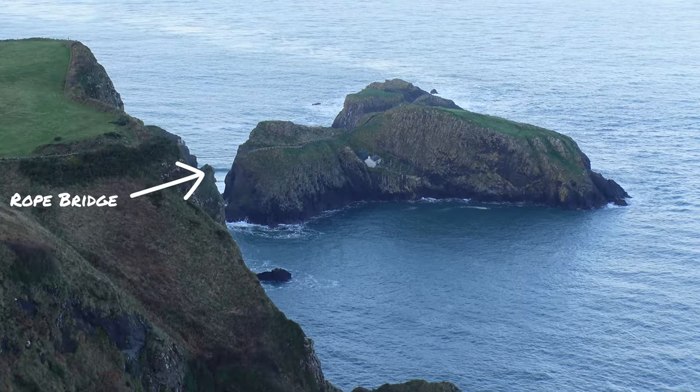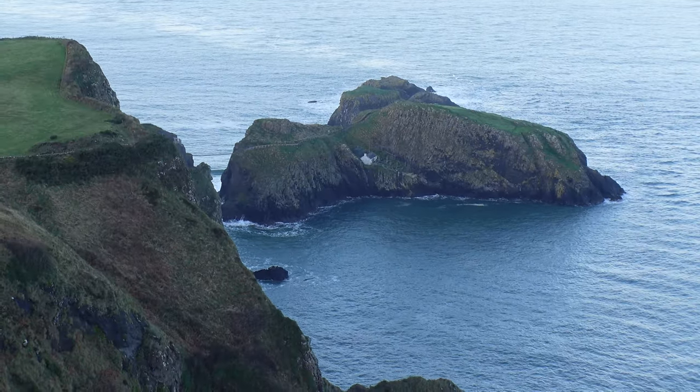Our next stop is a viewpoint of a very famous rope bridge here in Northern Ireland — apparently it gets over 400,000 people a year. Right now it's closed to charter buses, but they do bring us to a little hilltop where we have a great view of the bridge to see and take pictures. While we explore this area, we're going to use this time to show you guys some of the best pictures we've taken so far on the tour.